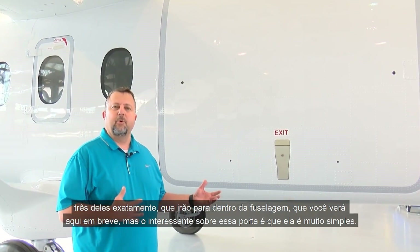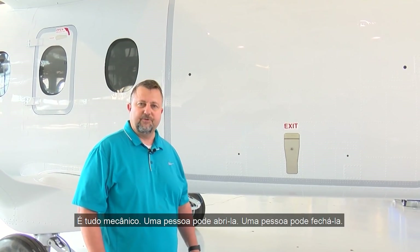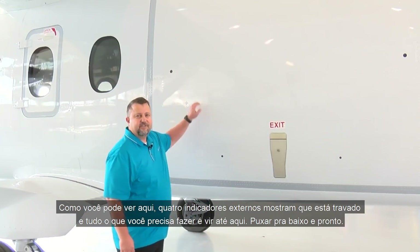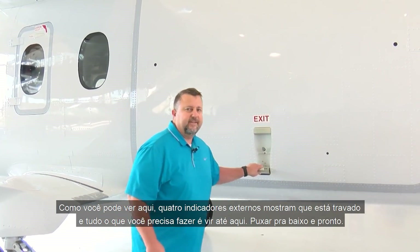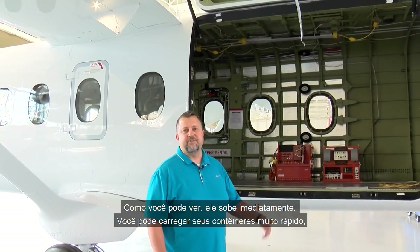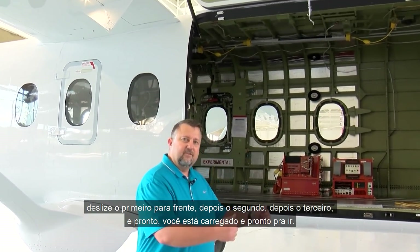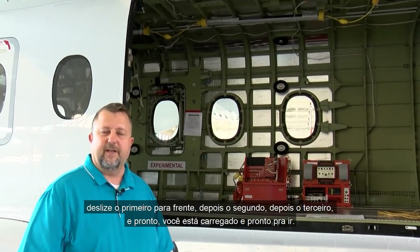What's nice about this door is it's very simple — it's all mechanical. One person can open it, one person can close it. There are four outside indicators that show that it's latched. As you can see, it raises right up. You can load your containers in really quick: slide one forward, slide the second, then the third, and you're loaded and ready to go.